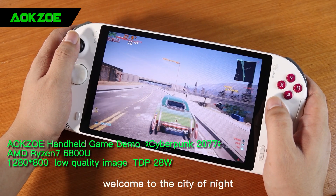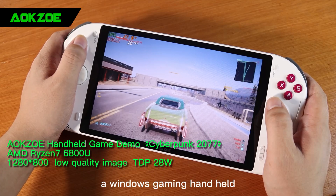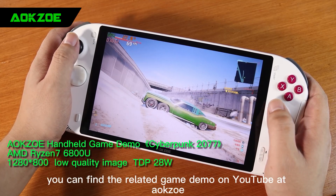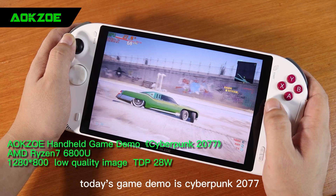Hello everybody. Welcome to Edo, the City of Night. Here is the AokZoe Handheld, a Windows Gaming Handheld equipped with AMD 6800U, which is used for the game demo. You can find the related game demo on YouTube at AokZoe.